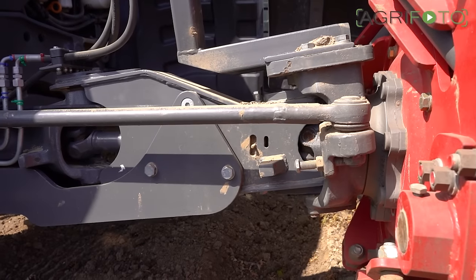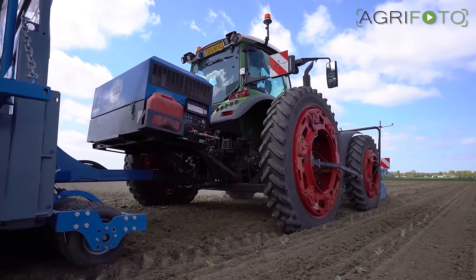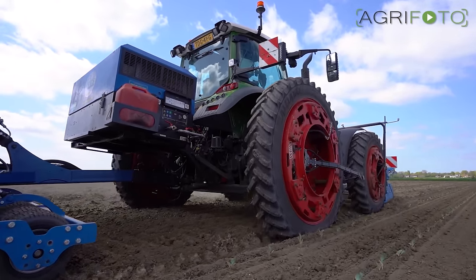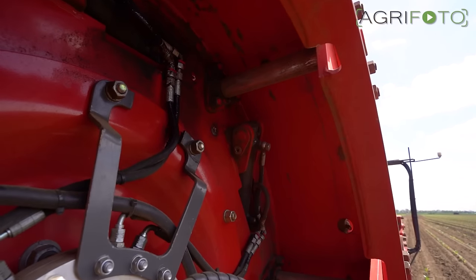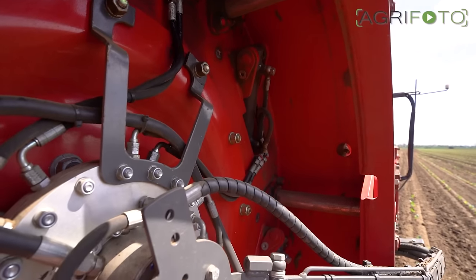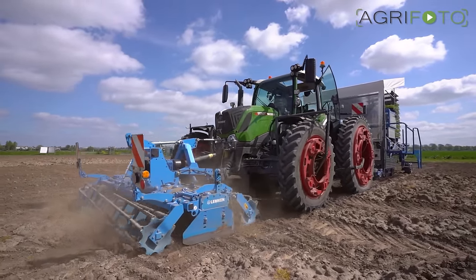Both the front and rear axle have been customized to a track width of 3.3 meters by construction company OC Group. The hydraulically adjustable rims from WDM allow the tractor's wheels to slide out 35 centimeters, which means the transport width is just 260 centimeters.